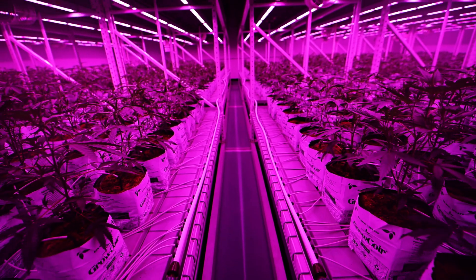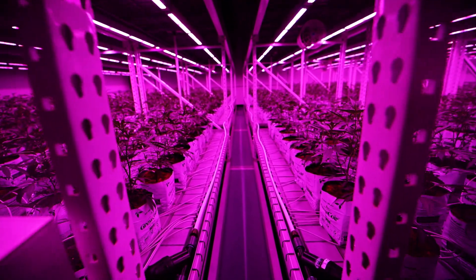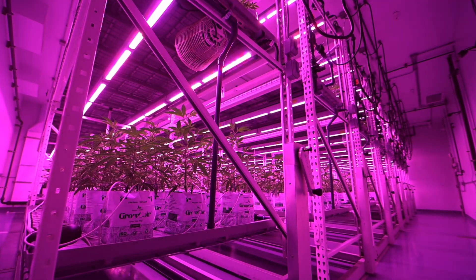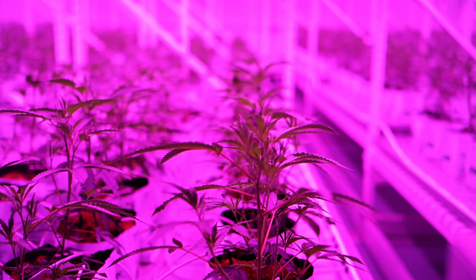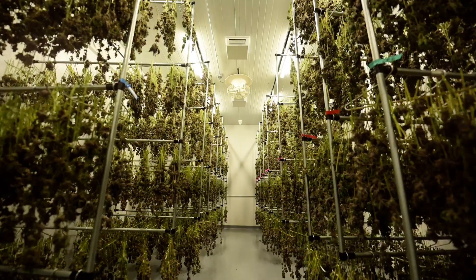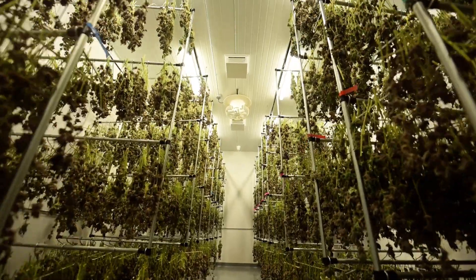This is our main veg production room where we have Philips LED top lighting controlled and dimmed by the GrowWise. This is a double-tiered veg right here. It's approximately 50 by 50 with eight double-tiered racks. We have anywhere from 900 plants to maybe 1,300 plants depending on how we're cycling.